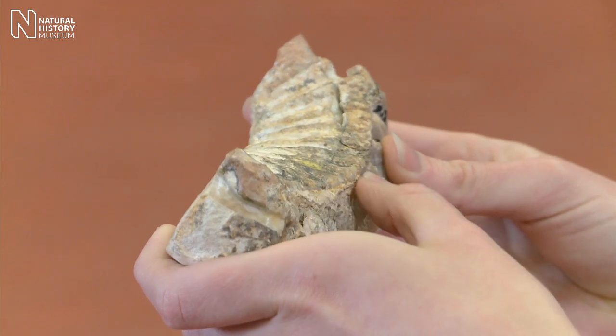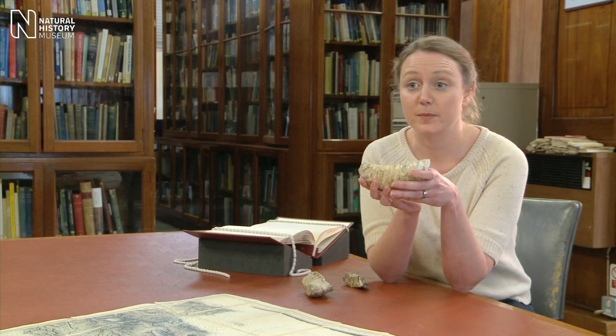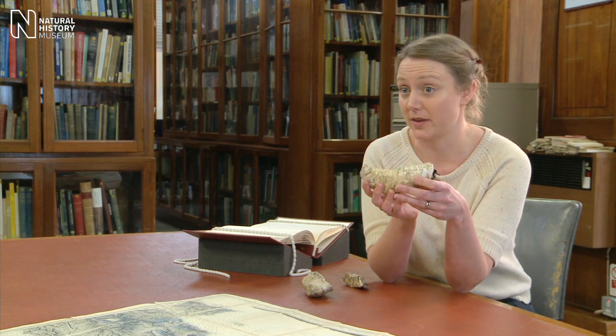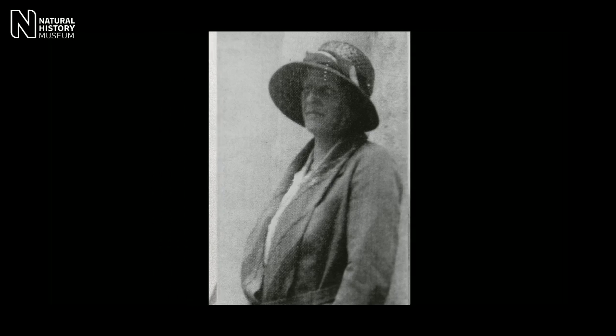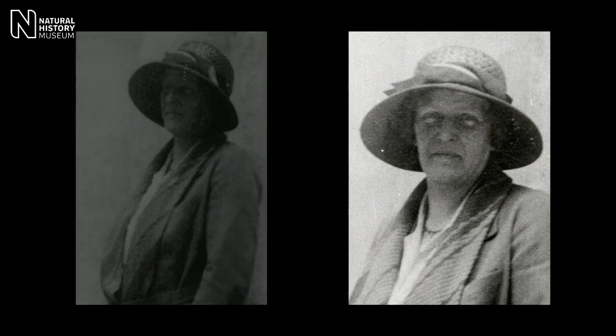This is a fossil tooth, and this was discovered in Crete at the beginning of the 20th century by a rather remarkable fossil collector called Dorothea Bate. She knew immediately it was a dwarf elephant of some kind, but she wasn't really sure which type of elephant, which elephant family it belonged in.